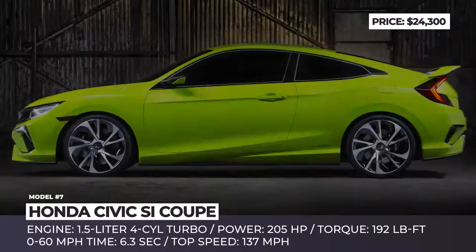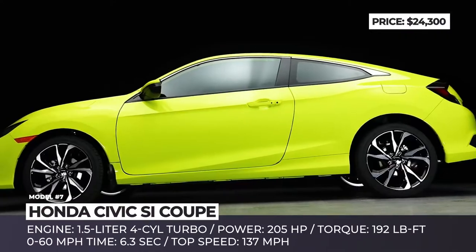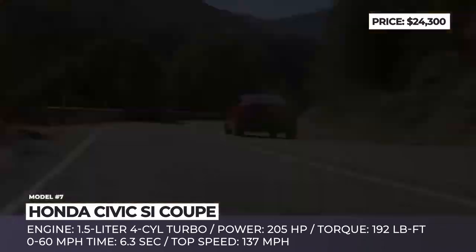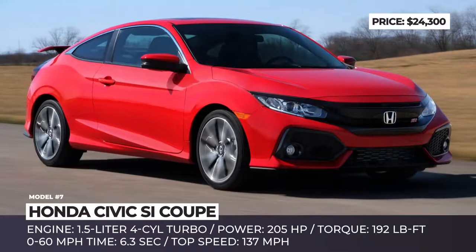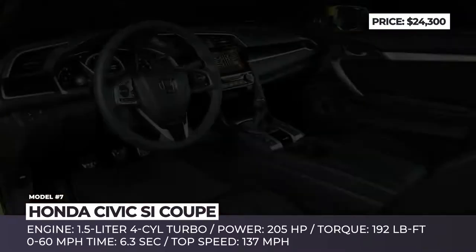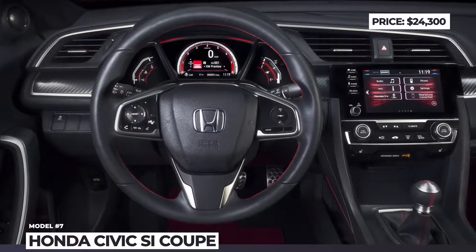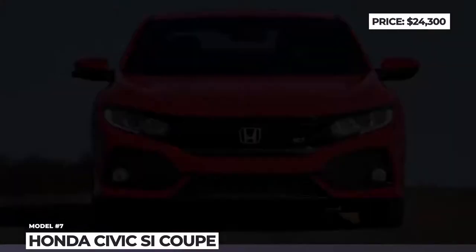Honda Civic Si Coupe. The performance Si modification of the Honda Civic was facelifted alongside the standard model, and the exterior design was primarily based on the concept presented back in 2015. In order to keep the cost down, the powertrain was not updated — it is still a turbocharged 1.5-liter four-cylinder paired with a close-ratio 6-speed manual transmission that produces 205 horses and 192 lb-ft of torque. Among the performance-oriented specifications, we should point out the adaptive damper system, helical limited-slip differential and a special sport mode. The car rides on 18-inch machine-finished alloy wheels, gets a hot rear spoiler and sporty pedals. The interior is equipped with updated Honda infotainment with Apple and Android support, a 450-watt audio system and a conventional volume knob, which was so much desired by drivers of the previous models.